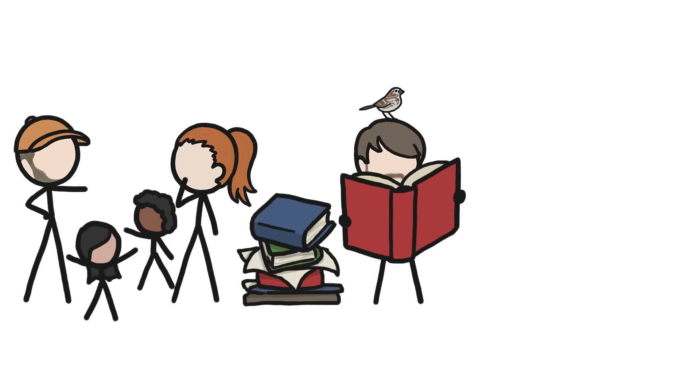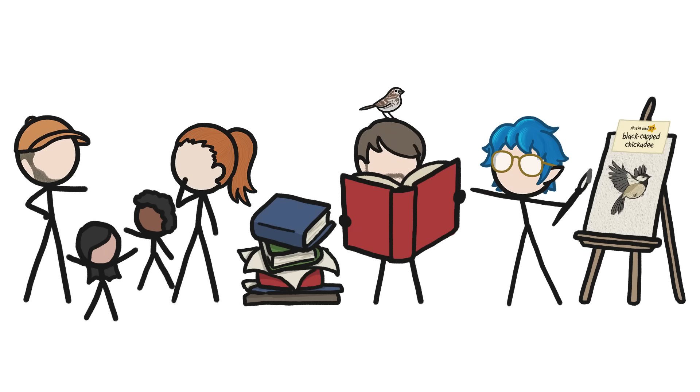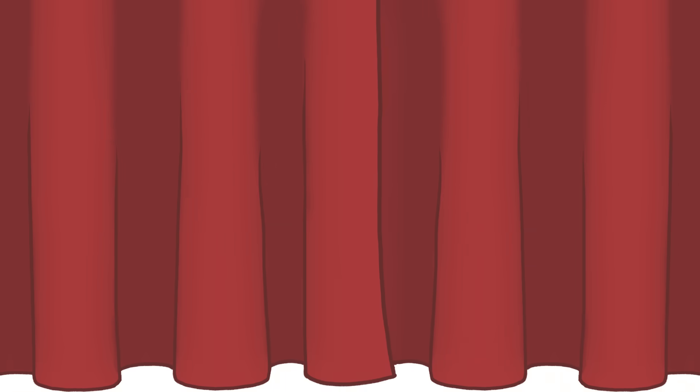And after a lot of time spent talking with the students, researching their questions, and drawing their favorite birds, we came up with the videos you're about to watch. Enjoy!